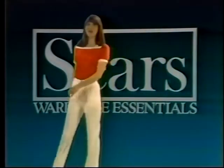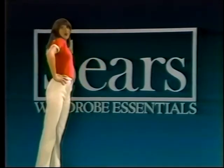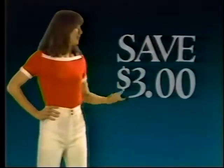Jeans and tops from Sears are spring wardrobe essentials on sale this week. First, jeans that fit — just $10.99. They fit your shape as well as your size, and you save $5. Add the old cotton top, now just $6.99. Cool Comfort and Permapress, too. And you save $3.